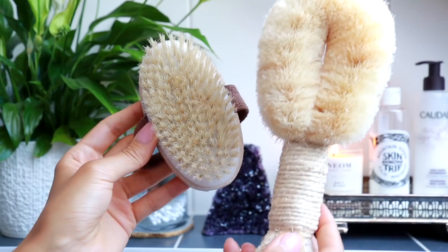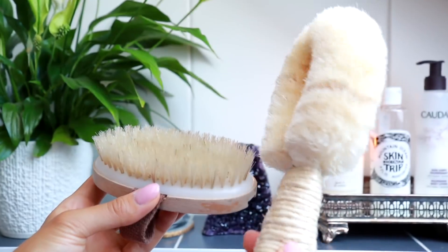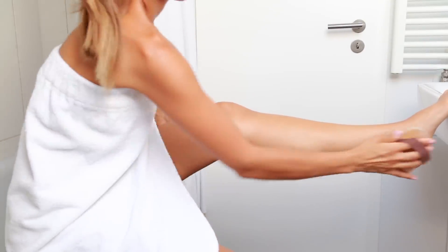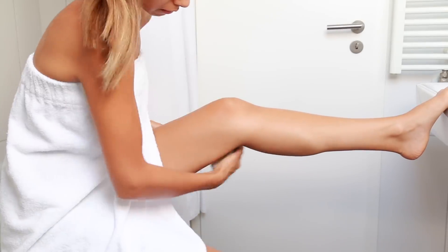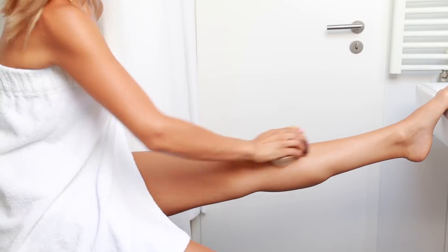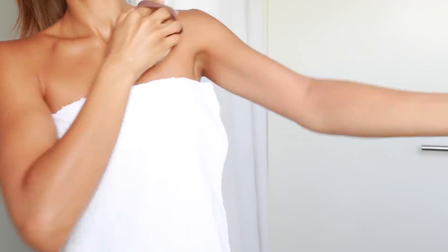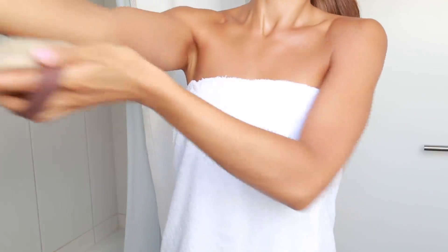That completes the skincare part of my Sunday self-care routine. I then like to move on to a little bit of body care as well. I like to start with a little bit of dry brushing. I start with my feet and work my way up, going about three times over each section and always moving up towards my heart. Dry brushing is a great way to stimulate blood flow just underneath the surface of the skin, so it can be really helpful in reducing cellulite or uneven skin tone. I love doing it just before I get into the shower so I can wash away all the dead skin cells.